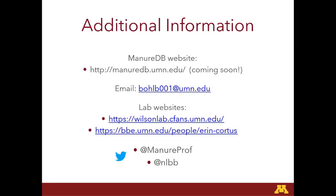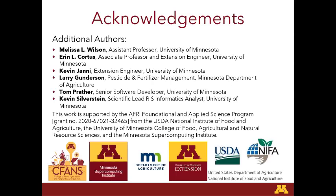For more information, we do have a website — it's not published yet, but it will be manuredb.umn.edu, coming soon. You can check out more of our lab websites for the Wilson-Cordes labs, and follow Melissa or me on Twitter. I'd like to acknowledge Melissa Wilson and Aaron Cordes, Dr. Kevin Yanni — extension engineer at U of M — Larry Gunderson at the Minnesota Department of Agriculture, and Tom Prather and Dr. Kevin Silverstein at the Minnesota Supercomputing Institute. Thank you very much.